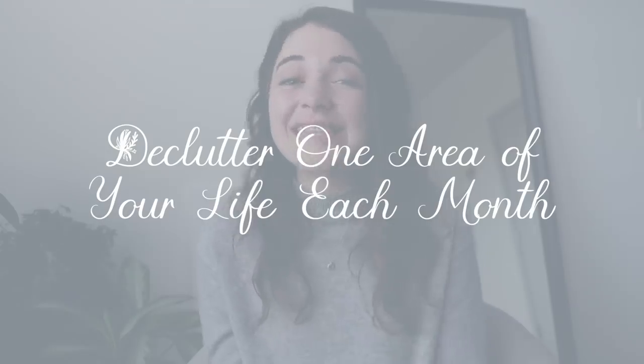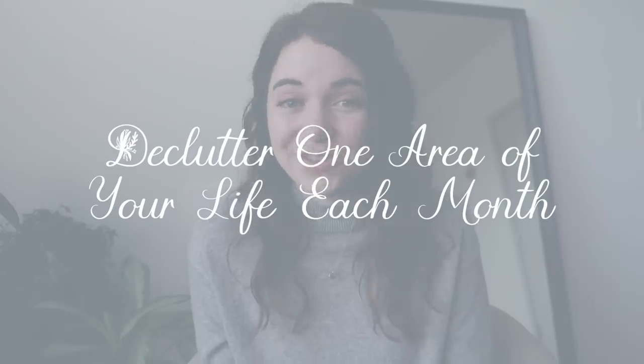Hey guys, today we're going to be talking about 10 ways to become more minimalist in 2019. And if this is the year where you want to simplify and declutter your life, you're going to love these 10 tips and strategies. My name is Ashlyn, and I make videos twice a week on this channel about minimalism and intentional living. So go ahead and hit that subscribe button. Let's jump into the first tip, which is to declutter one area of your life each month.